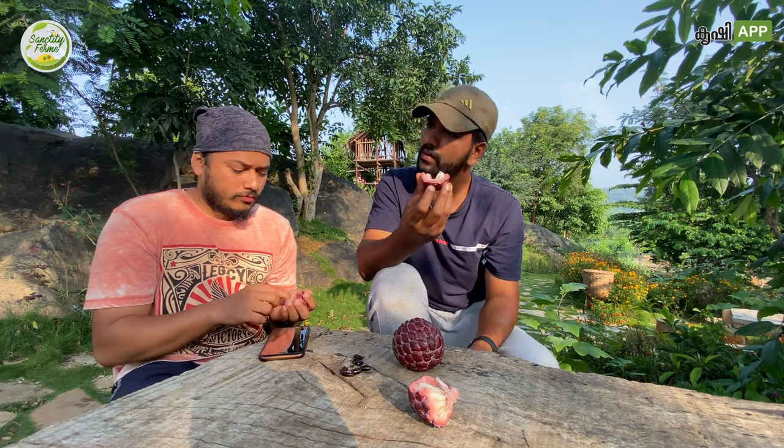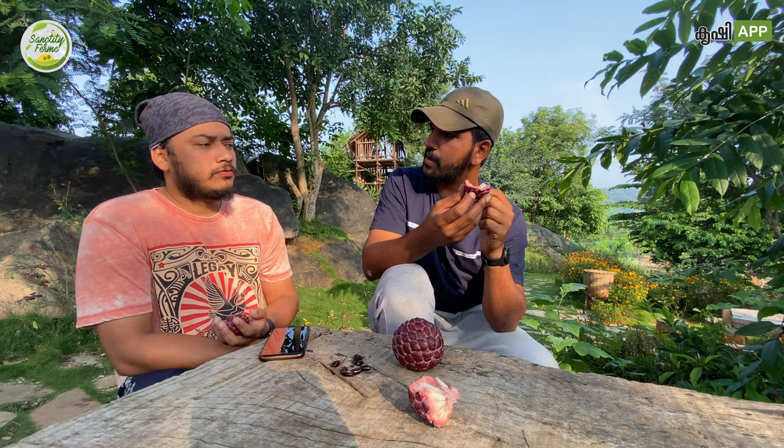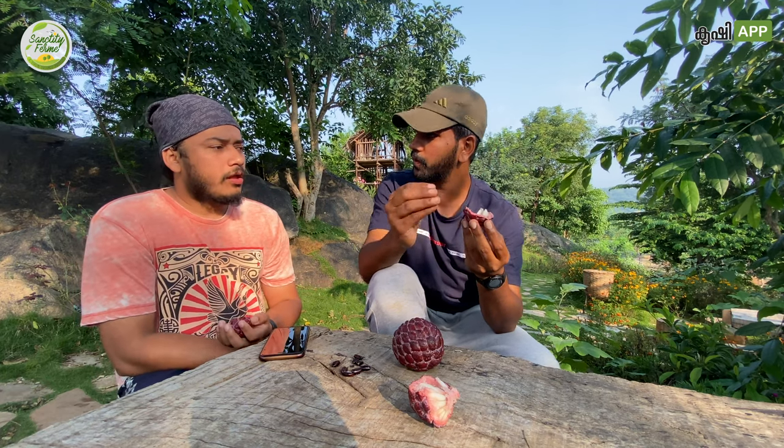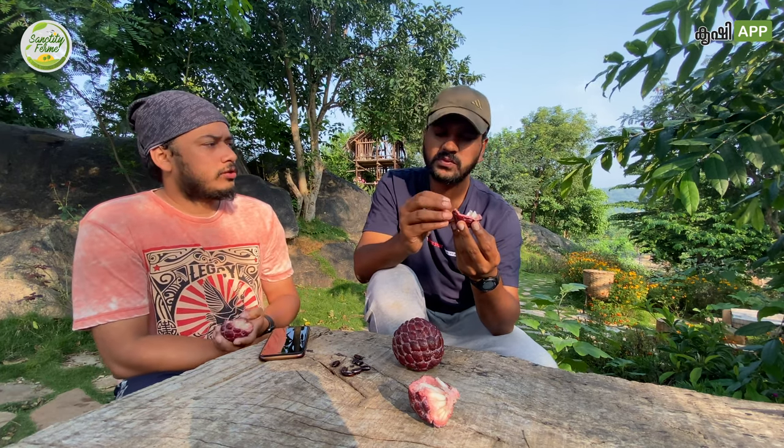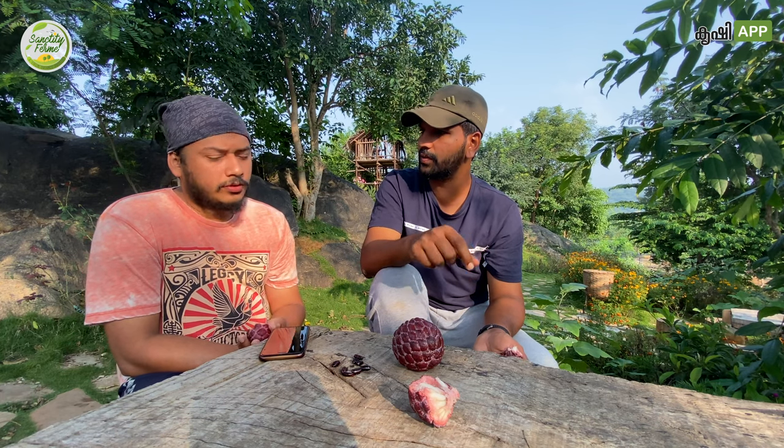Growing red sugar apple here is not a big deal — green is coming really well here. You can see many sellers are selling it in Krishnagiri. So many people are coming there. It is purely beyond organic actually. Nobody is cultivating the red one commercially — whatever they are selling, they are collecting from the forest.